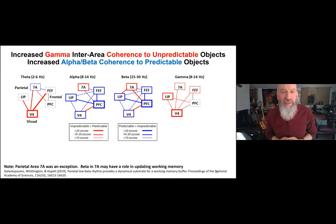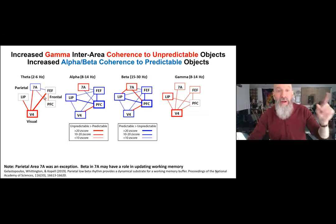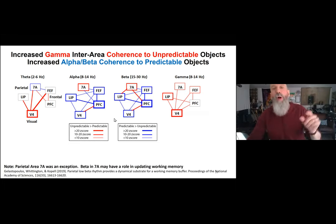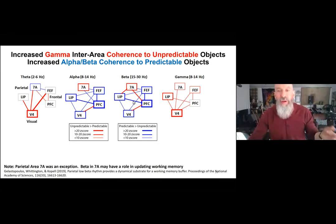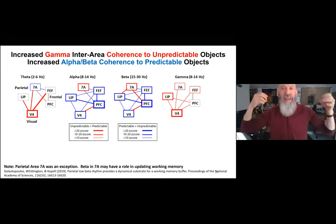This is just illustrative for frontal eye fields to V4; the same dynamics played out all over cortex. Across all areas — parietal, frontal, visual cortex — in all four frequency bands, theta, alpha, beta, and gamma: line thickness illustrates coherence between areas, and color shows whether coherence was higher for unpredictable stimuli in red or predictable in blue. Generally, gamma and theta show more coherence for unpredictable objects, whereas alpha-beta shows more coherence for predictable objects — supporting the idea that alpha-beta carries predictions and gamma carries prediction errors.